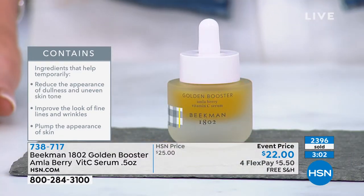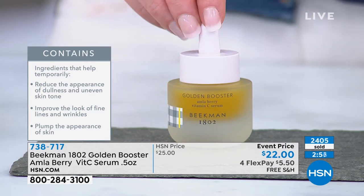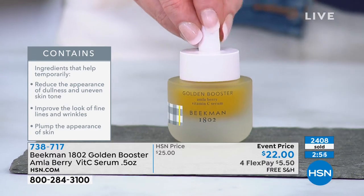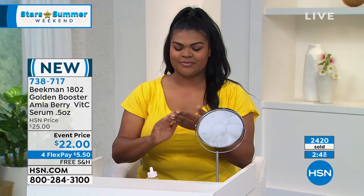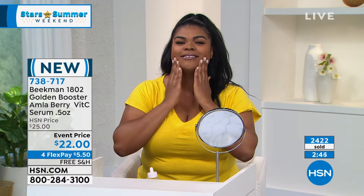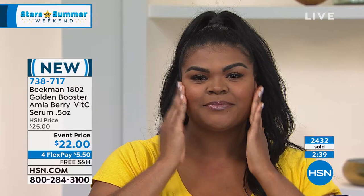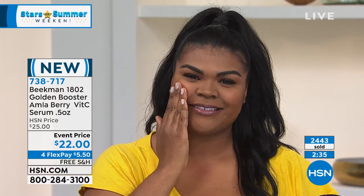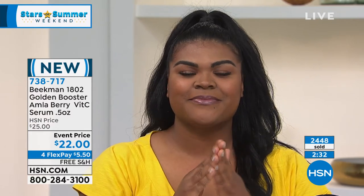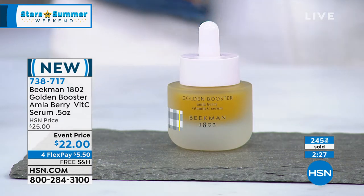Don't let that price fool you for $22 — this is like your golden ticket today. It's just an event price just for today. You get it home and try it for $5.50. I know you will be over the moon. There are hundreds of you waiting on the phone to get your hands on the launch of the brand new vitamin C serum with the amla berry — the Golden Booster from Beekman 1802. Go to hsn.com and type in the number 738717.